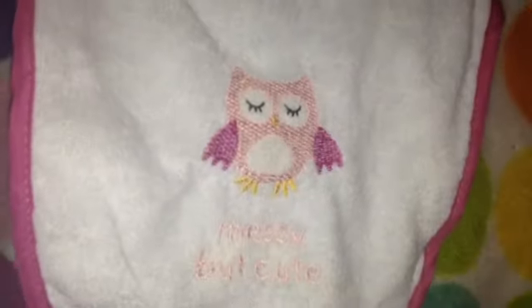The next thing I got was this cute little bib with an L on it, and it says messy but cute. I just think it's really cute. And as you guys know, everything from the store is a dollar.